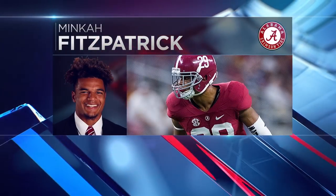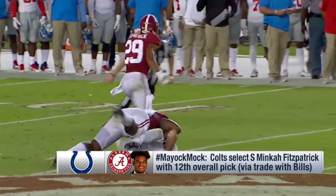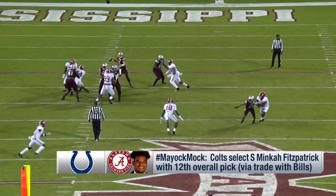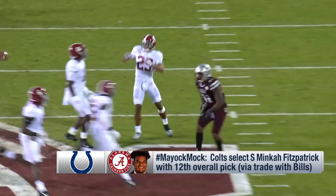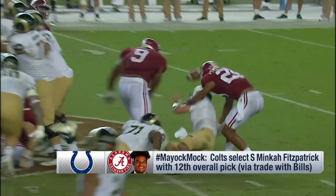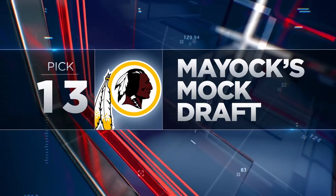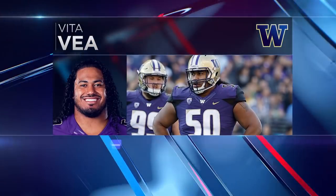Minkah Fitzpatrick, the safety from Alabama. Please understand the Colts have multiple needs — that's why Chris Ballard went from picks 3 and 6 to 6 and 12. Give him kudos for coming up with a bunch of football players, starting with Fitzpatrick. You pair him with Malik Hooker, and they're the two best young safeties in the game.